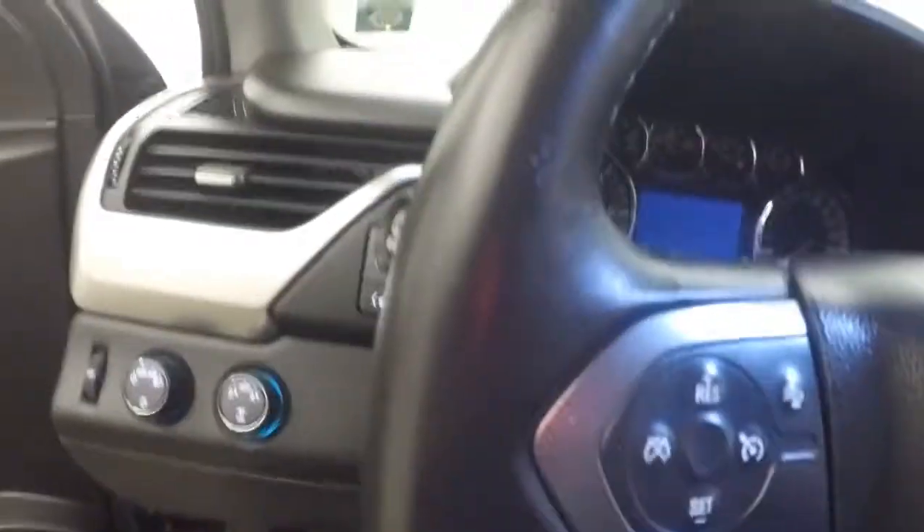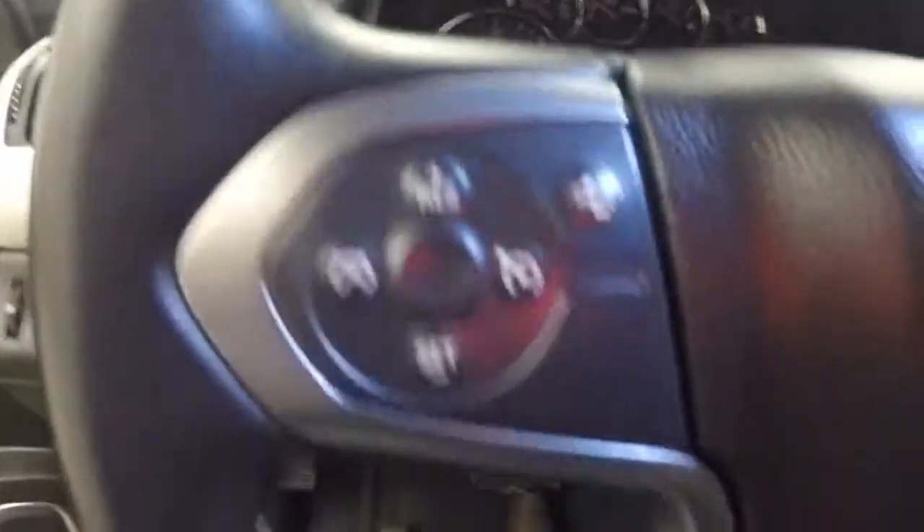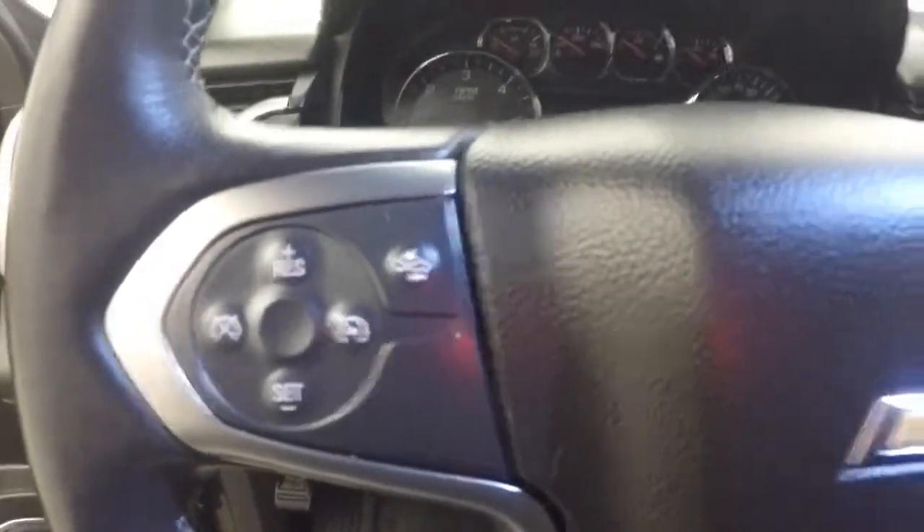All your controls up front on your front door here. Electronic 4x4, cruise control, Bluetooth, stereo menu information buttons, as well as your collision warning system button.